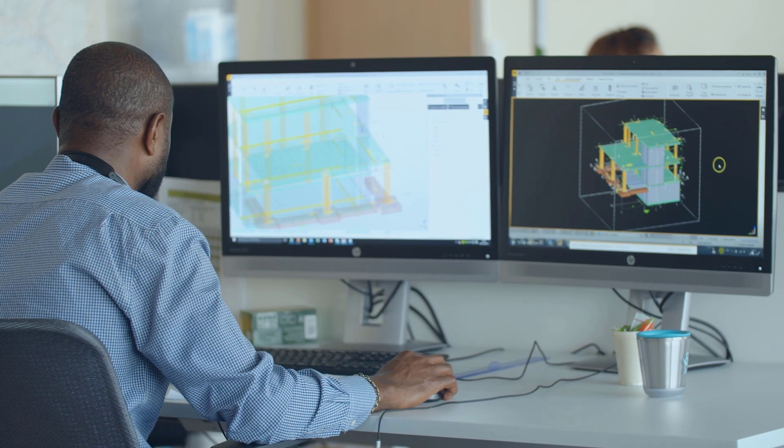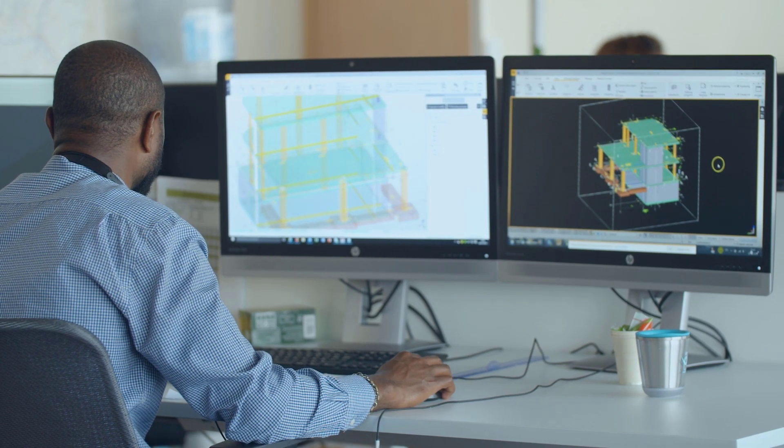Tekla allows us to pass information to our client, who passes it to NMB, who passes it to Langerauk, giving quantity surveyors a really good idea of the materials they need and the lead times. Tekla plays a key role in ensuring just-in-time construction is met securely and properly.